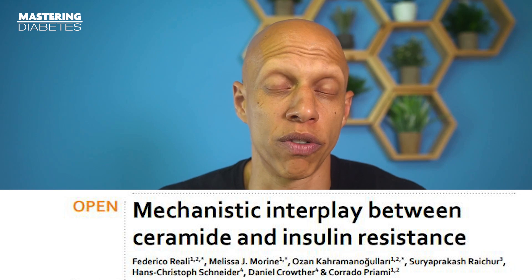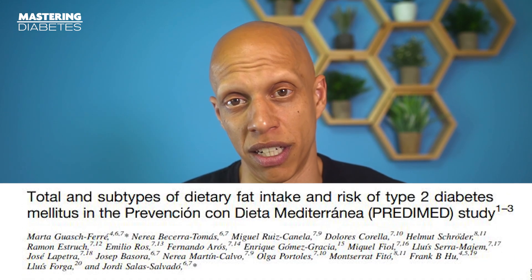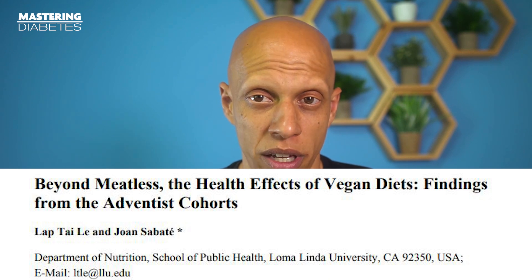And the truth is that we have quite a few studies, all of them showing a very similar thing: the saturated fat found primarily in meat and dairy products has a significant impact on your risk for the development of diabetes and other chronic diseases. So even if you're not going to give yourself type 1 diabetes, you can certainly increase your risk for the development of other chronic diseases simply by consuming dairy products on a daily basis.